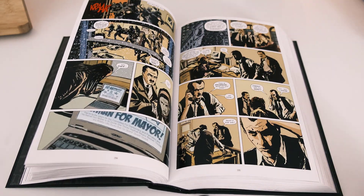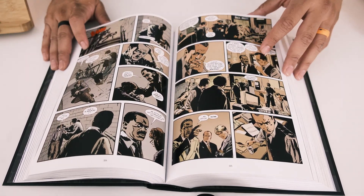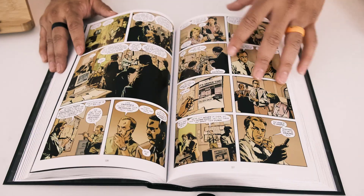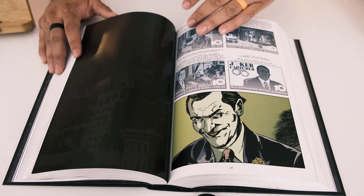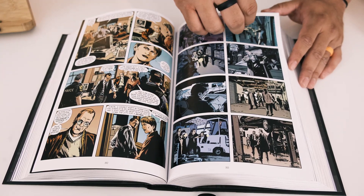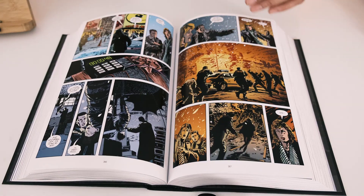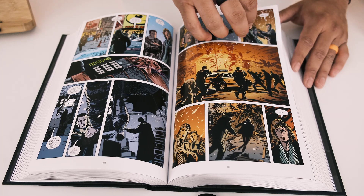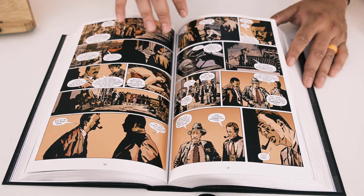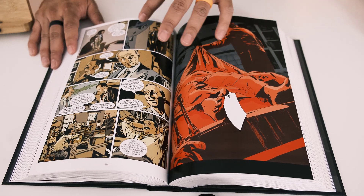Batman shows up every now and then but he's basically a background character — this is the story of the actual police department. In our world, criminals have due process, the right to a jury and trial. But what if a vigilante took justice into his own hands and just delivered criminals to the police? Now the police have to investigate what he did, and sometimes criminals get off because Batman punished them without providing proper evidence, so they go back out on the street.